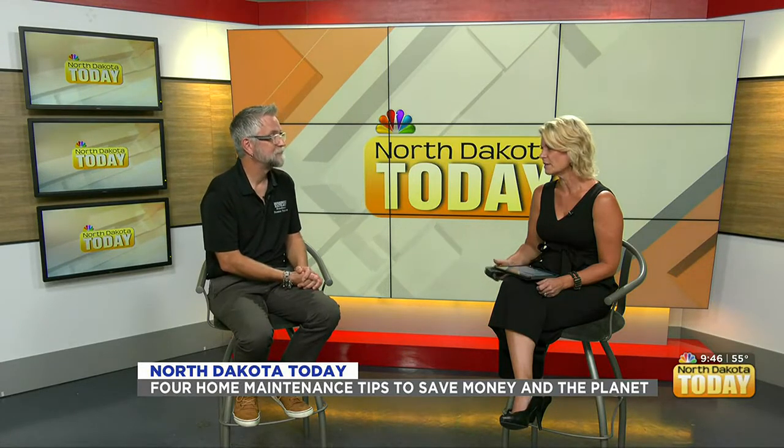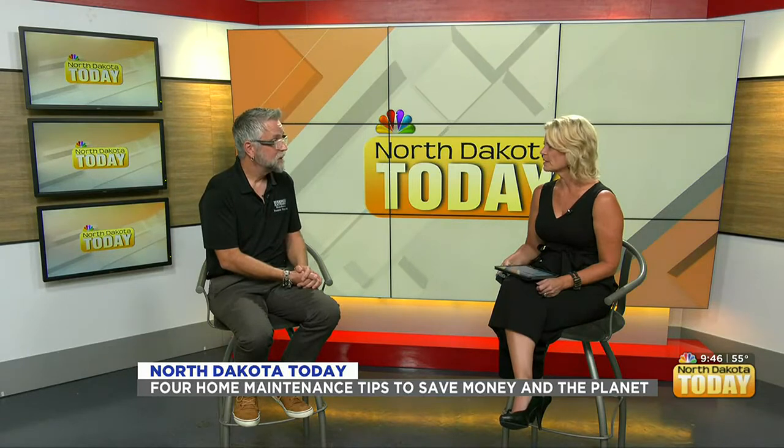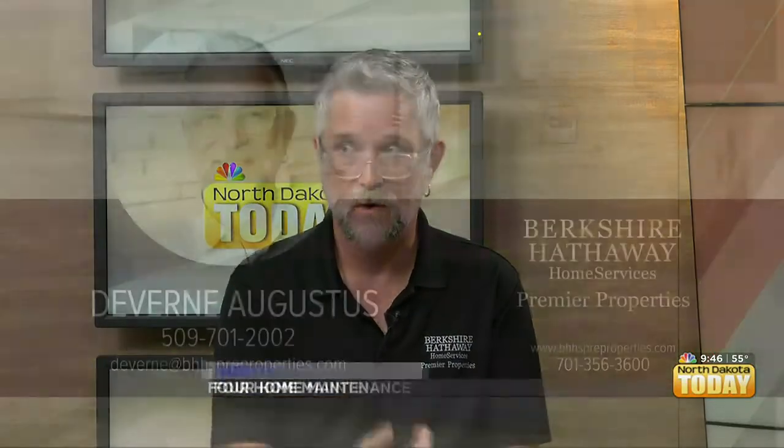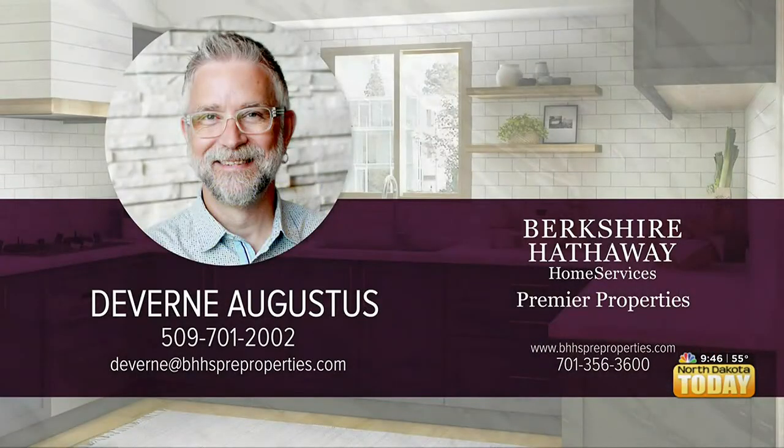Always great tips. Any last-minute tips? If anybody would like the article I mentioned at the beginning, reach out to me — either at the phone number here, at Deverne at BHS Properties, or at Deverne at me.com. Perfect, thank you so much.